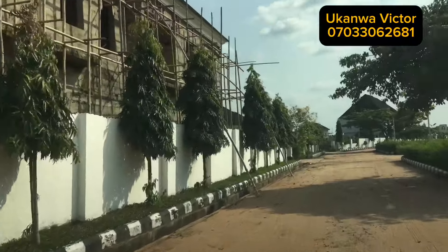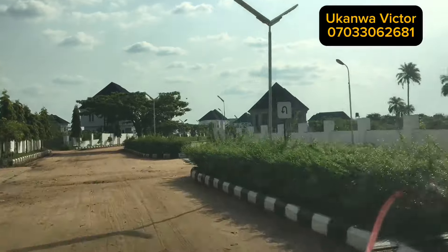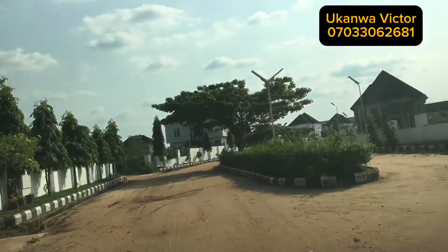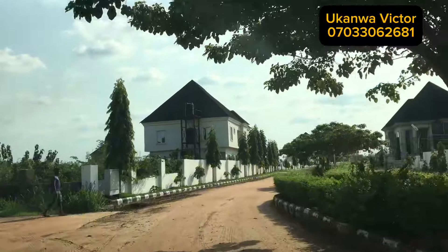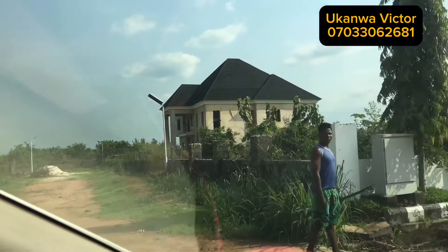In this estate we have places for relaxation, places for sports, and places where you can do your market. We have a shopping mall inside this estate. I want to take you around the estate, and don't forget I have a plot of 600 square meters for sale here. After the tour I will show you this beautiful place.